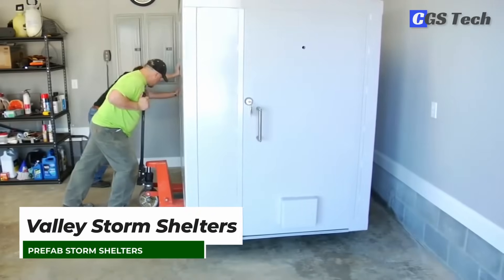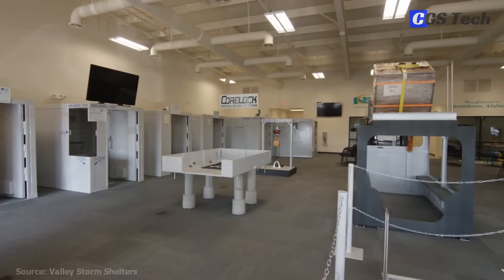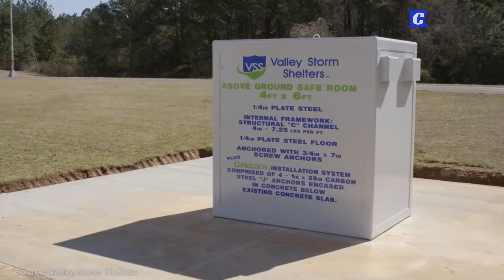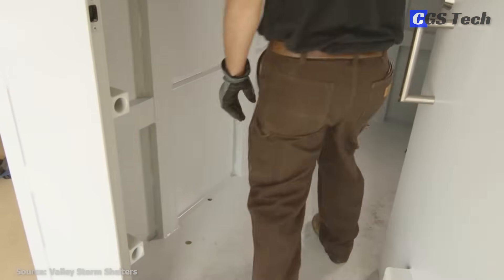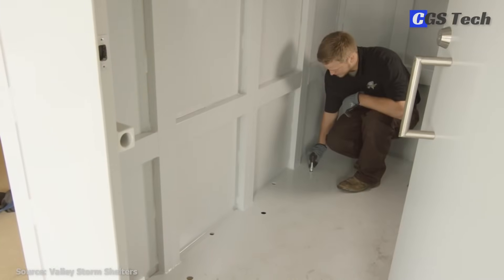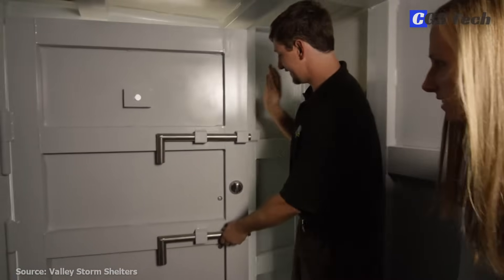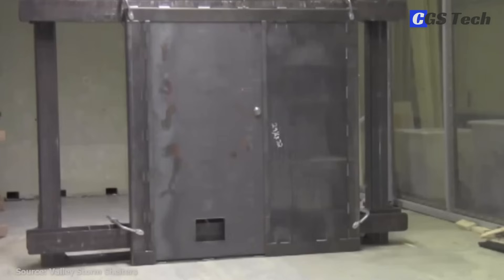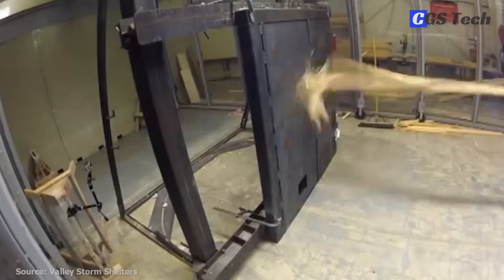Valley Storm Shelters designs and manufactures prefab storm shelters with one goal in mind: to create the strongest, heaviest, and most protective above-ground steel storm shelter on the market. Their above-ground storm shelter design utilizes a cage-like interior with thick steel plate walls, floor, and roof, reinforced steel corners, four-inch structural C-channel, and angled steel supports, along with their specially developed CoreLock anchoring system and the heaviest steel door in the industry, weighing 310 pounds. Their safe rooms were tested at Texas Tech National Wind Institute to simulate the force of an EF-5 tornado, with good results.